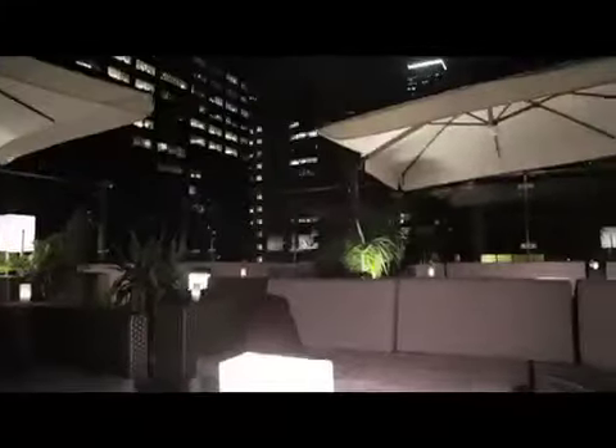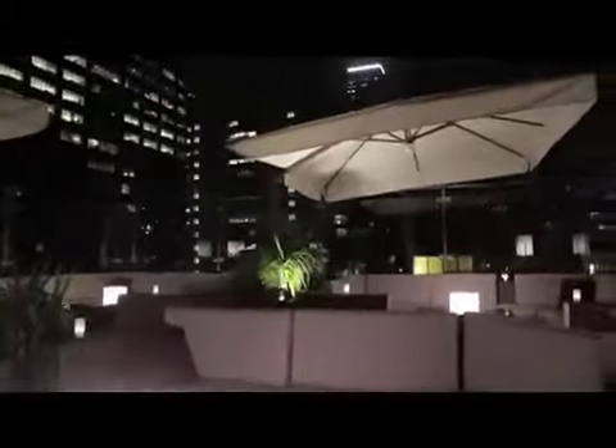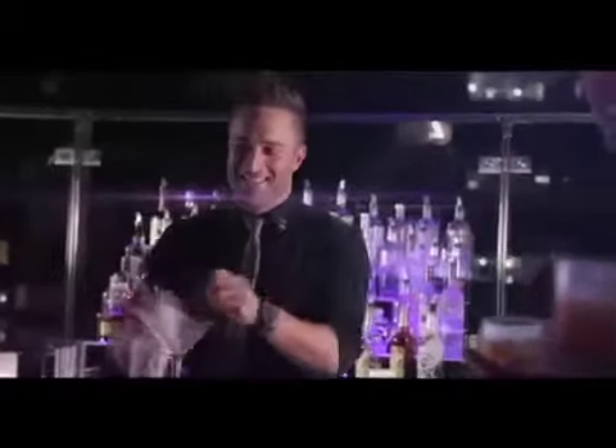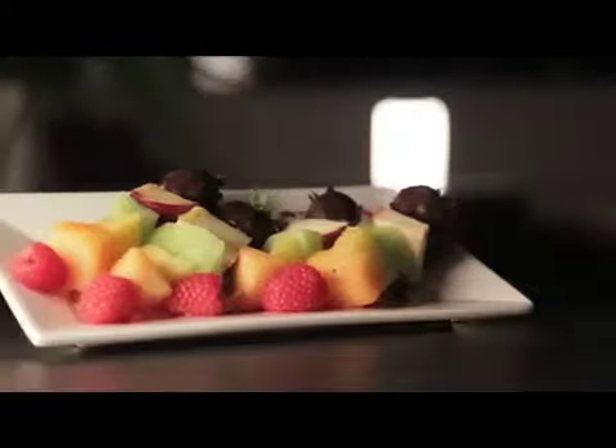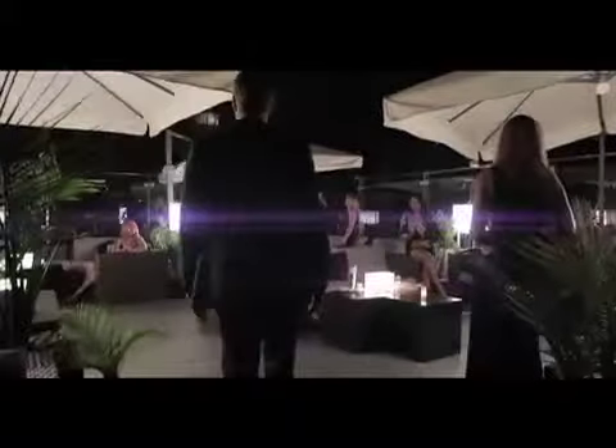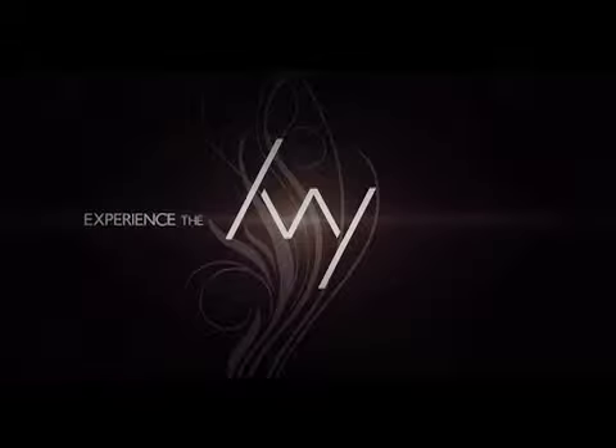The Ivy Sky Terrace also provides 4,000 square feet of outdoor event and function space. The hotel also boasts other state-of-the-art facilities for meetings of up to 80 people. With a friendly staff and on-site catering services, the Ivy becomes the perfect hotel for wedding receptions, reunions, and once-in-a-lifetime gatherings.